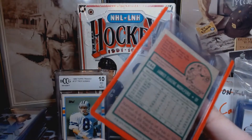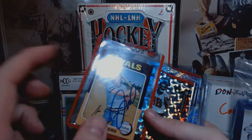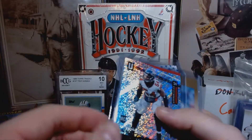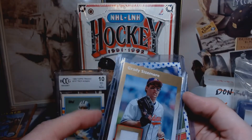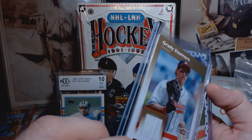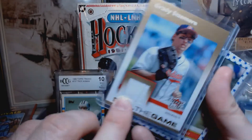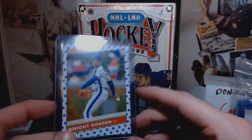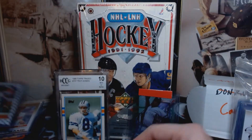Calvin Ridley Unparalleled. Grady Sizemore crinkled up relic patch - can you see the crease? The Independence Day Dwight Gooden for the Donruss - very nice on that one.